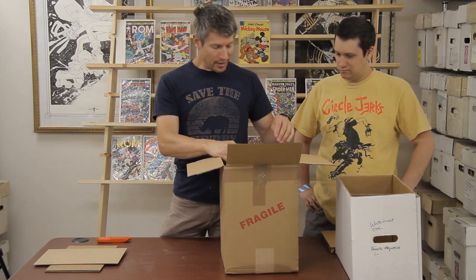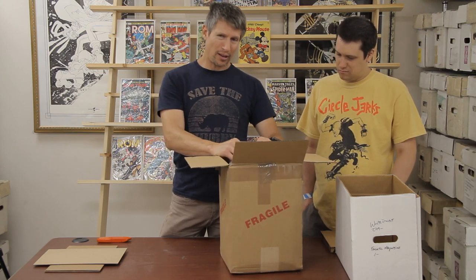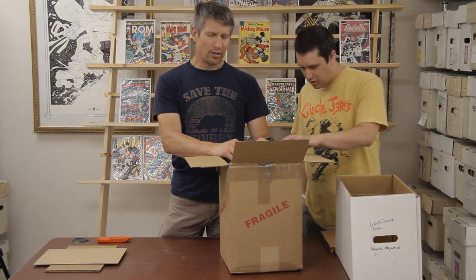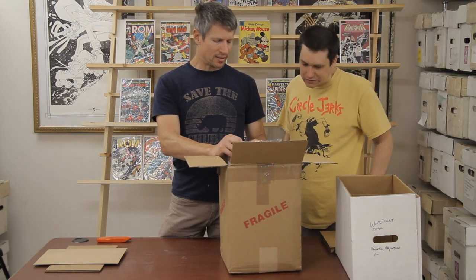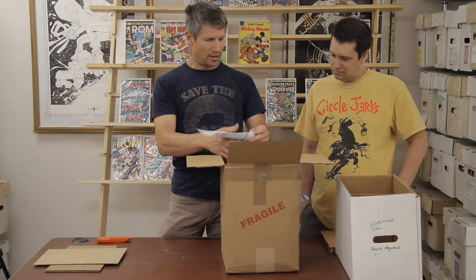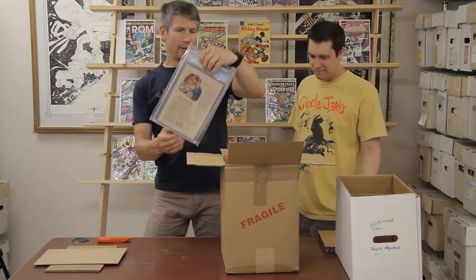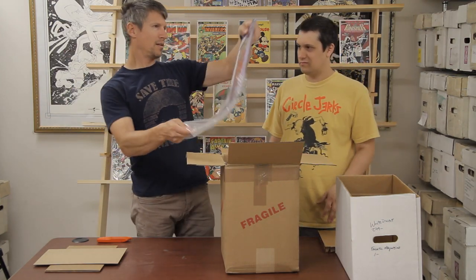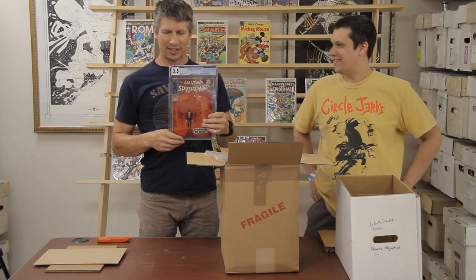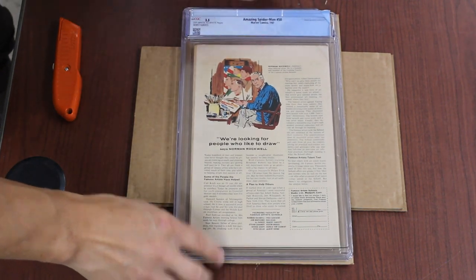Anyway, we got 11 books here. These all were sent standard tier, so we anticipate these are going to be around $700 to $1,000. Alright, we got number one — that case. SM50, the first Kingpin. And as you can see, the iconic cover — it's cracked.